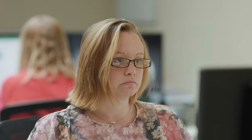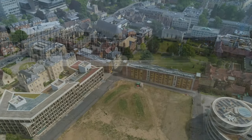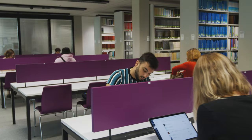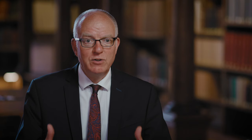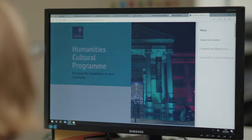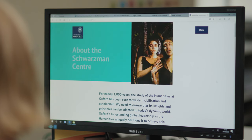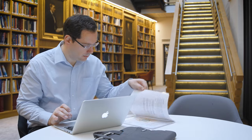Bodleian Libraries will also have a new home at the brand new Schwarzman Centre building. The £150 million project will create a new hub for Oxford's humanities with state-of-the-art academic, exhibition and performance spaces. At the heart of that groundbreaking new facility will be a new humanities library. That library will serve the world's leading humanities scholars, and they'll be discovering new ways of working together while also working with the public in the new cultural spaces powered by the library.